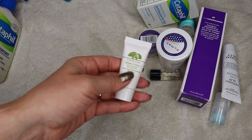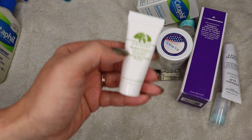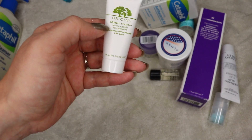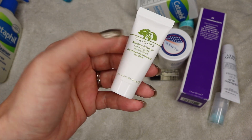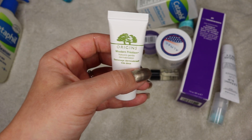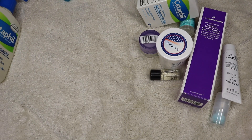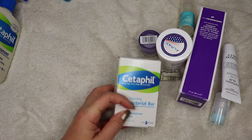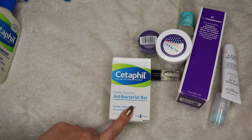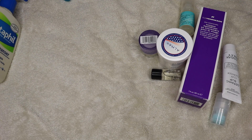Origins Modern Friction — I actually have a big size of this in the bathroom right now and I do really like this product. It's one of the only manual exfoliants I can use. It's a dual exfoliator with a chemical side and a manual side, very gentle — it's rice powder — so people who can't use regular manual exfoliators, this is a good one. This is the Cetaphil Antibacterial Bar, one of my favorite multipurpose products. I use it to clean my brushes and occasionally to wash my face. I really love it.